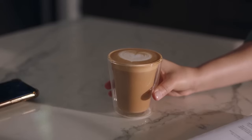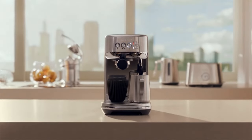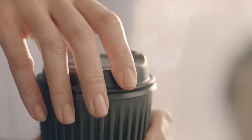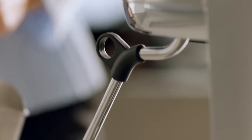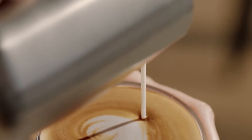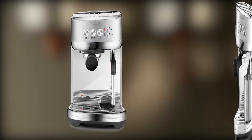If you crave cafe-quality espresso without the hefty price tag or countertop real estate, the Breville Bambino Plus is your champion. This unassuming machine packs a powerful punch, boasting a thermoblock heating system that ensures consistent brewing temperature — crucial for achieving that balanced, nuanced espresso flavor.